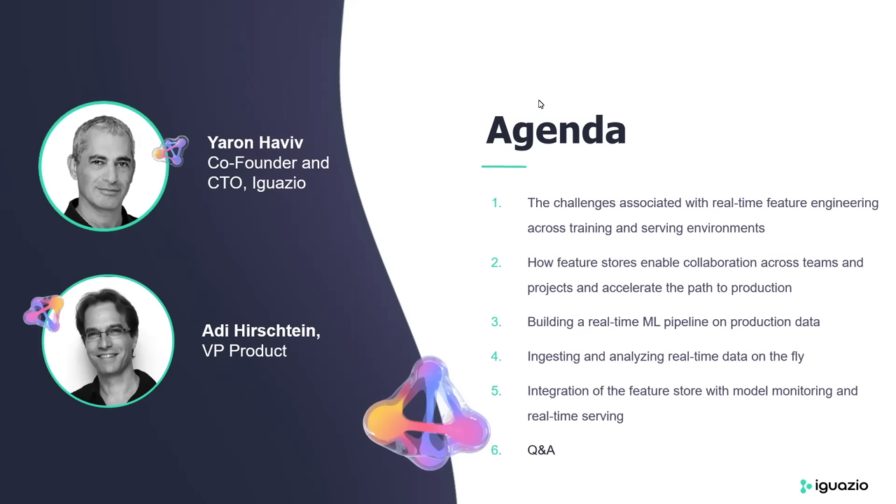Before we get started, I wanted to invite you to join our community. We have over 500 MLOX data science and data engineering practitioners sharing information and knowledge, keeping the discussion about MLOX alive. We'll drop the link in the chat. During the session today, we'll be sharing two polls and we'd love for you to take part — these polls help us make these sessions as valuable as possible. If you have any questions at any point, feel free to drop them in the Q&A section and we'll address them all at the end.